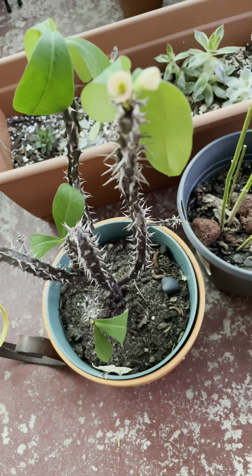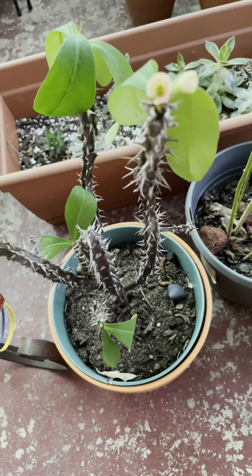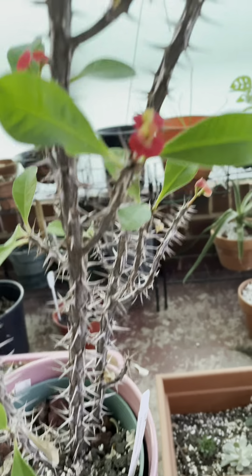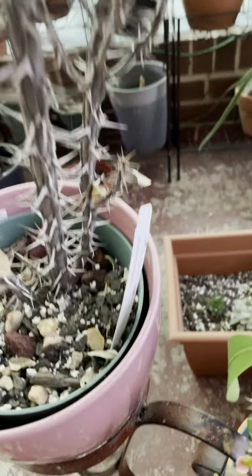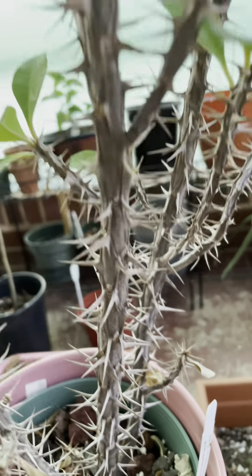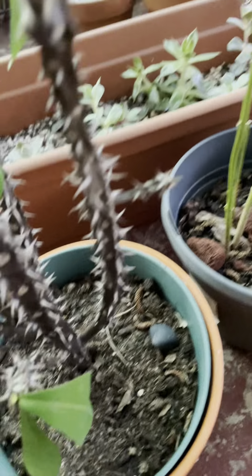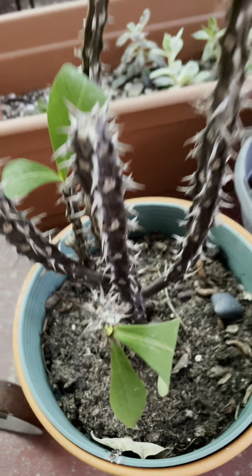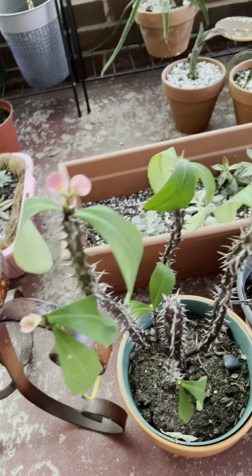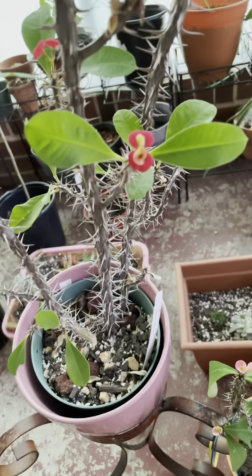I didn't water this frequently. I think I just watered it once during winter time when the soil was really dry and I noticed that the thorny stems are shriveling. I just watered them yesterday and so far they're doing great.